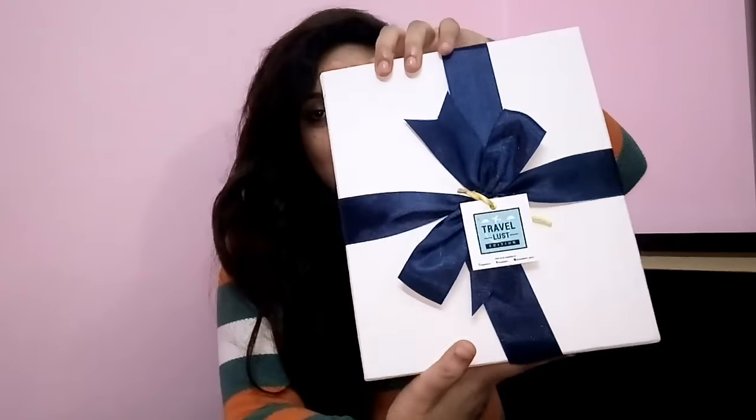Hey guys, welcome to my channel! Today I'm going to show you what I got in my mail — my Sugar Box, my first ever Sugar Box. I was so excited to receive this. This is a cardboard box and the theme is a traveler's tradition, which I love because I love traveling. I wanted to see what they curated for me. I'm sorry I couldn't wait — I already opened it when I got it in the afternoon.